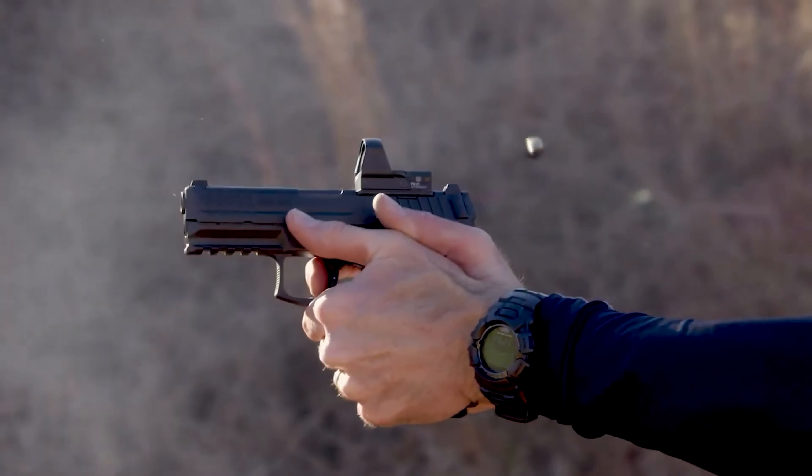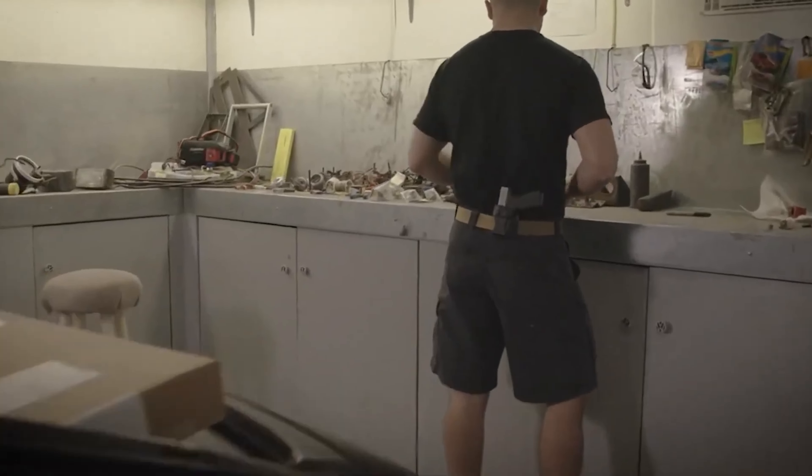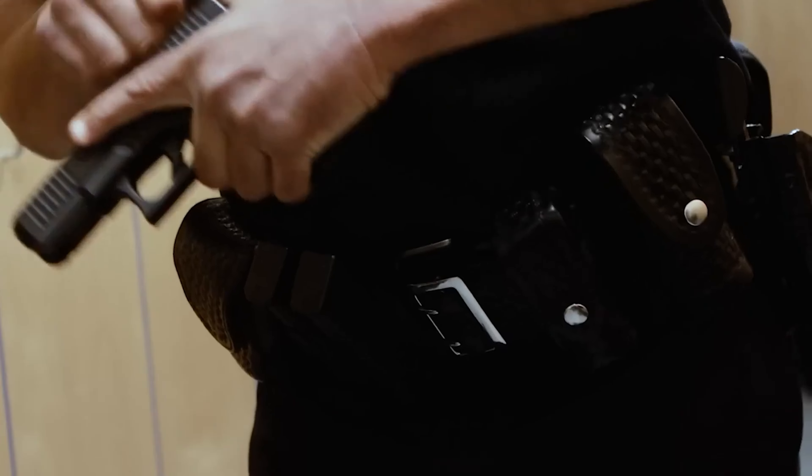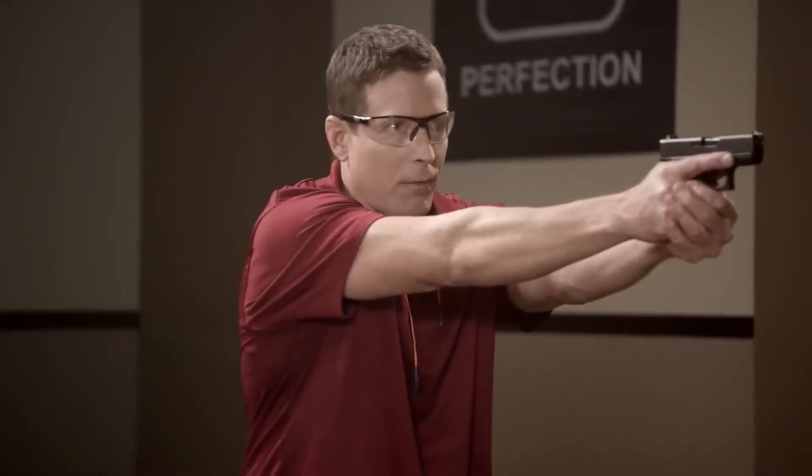Glock 43X. Glock received feedback from individuals who felt the earlier Glock models were too bulky for concealed carry. As a result, Glock introduced the Glock 43X as an enhanced version of the Glock 43. Since its launch, it has emerged as a highly competitive choice in the concealed carry market. The Glock 43X retains many of the familiar features found in standard Glock handguns. It includes a reversible magazine release, allowing left-handed shooters to customize their grip for optimal comfort and control. Furthermore, one of the advantages of choosing a Glock is the extensive aftermarket availability, with various accessories and modifications available to tailor the Glock 43X to individual preferences and needs. It upholds the reputation of Glock for delivering dependable performance.